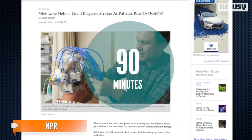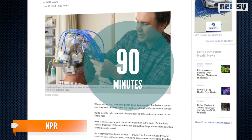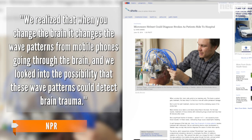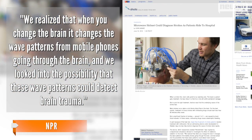The designer told NPR the device was inspired by research used to determine the effect cell phone radiation has on the brain. The designer noted: "We realized that when you change the brain, it changes the wave patterns from mobile phones going through the brain, and we looked into the possibility that these wave patterns could detect brain trauma."